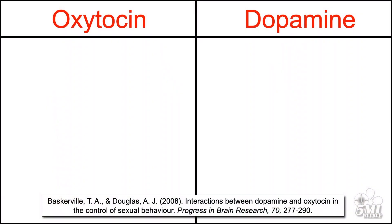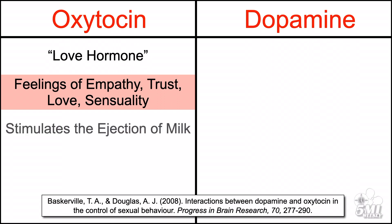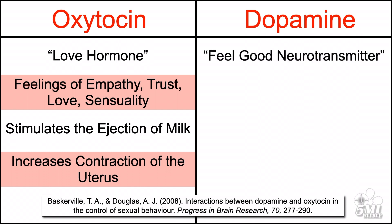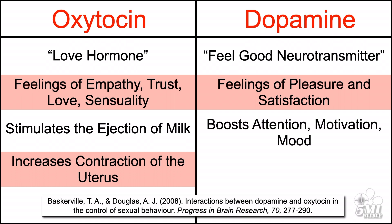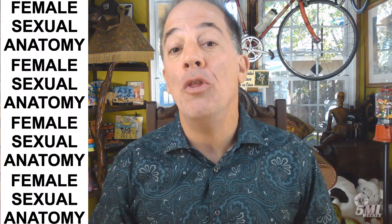Erogenous zones are sensitive areas of the skin that females typically interpret as ticklish, painful, or sexually pleasing. They are sexually pleasing because they increase levels of oxytocin and dopamine. Oxytocin, the so-called love hormone, causes feelings of empathy, trust, love, and sensuality; it also stimulates the ejection of milk into the ducts of the female's breasts and increases uterine contractions during the birthing process. Dopamine, the so-called feel-good neurotransmitter, causes feelings of pleasure and satisfaction, boosts attention, motivation, and mood, and — as a significant part of the brain's reward system — is associated with learning, memory, and emotions.